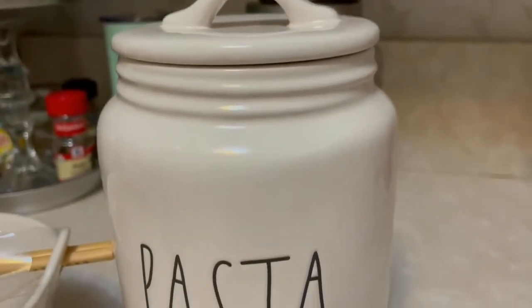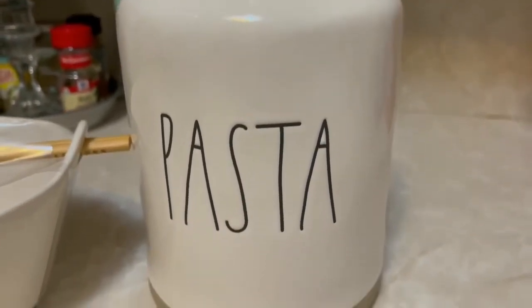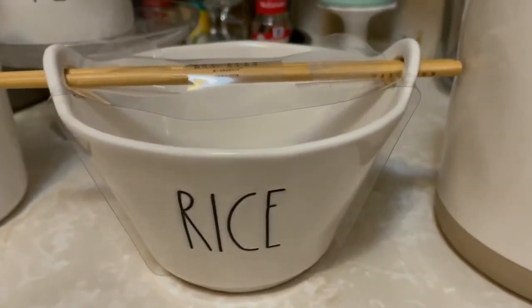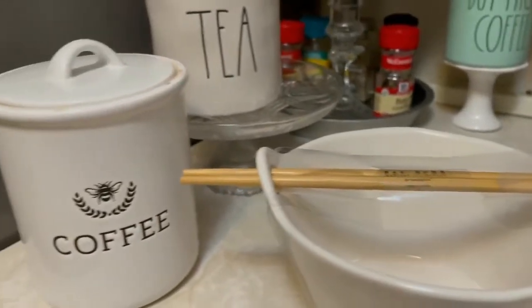Now here's my two additional Raiden collection — so I have a pasta jar and a rice ball, guys. So now my Raiden collection is growing.